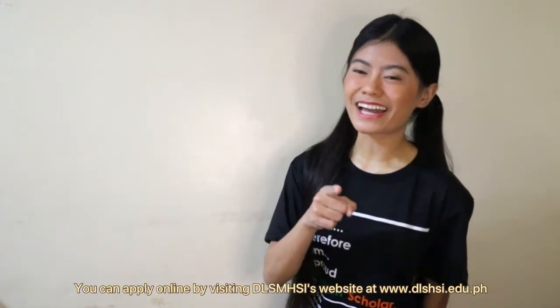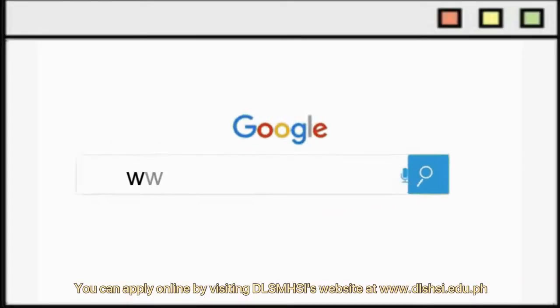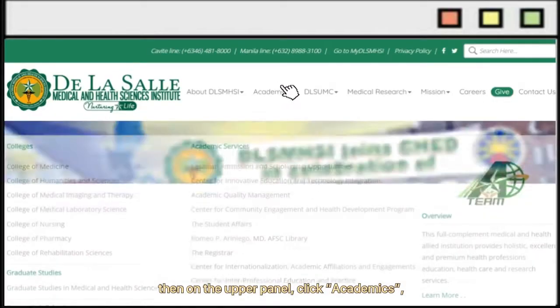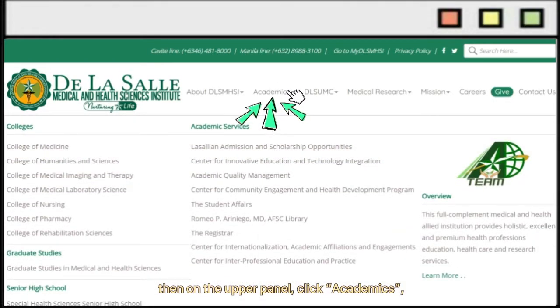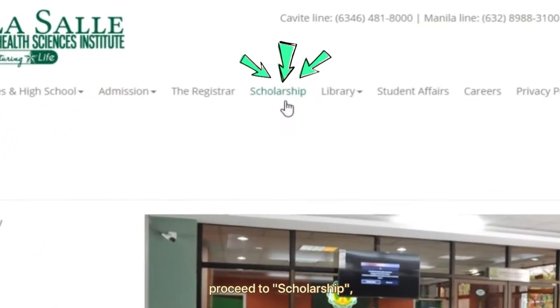You can apply online by visiting DLSMHSI's website at www.dlshsi.edu.ph. Then on the upper panel, click Academics, choose LaSallean Admission and Scholarship Opportunities, and proceed to Scholarship.